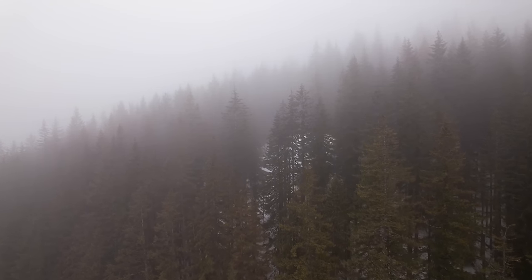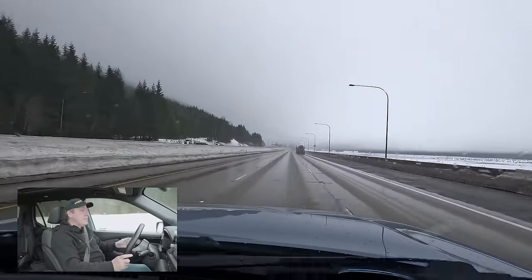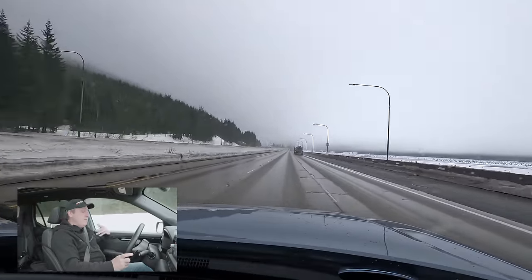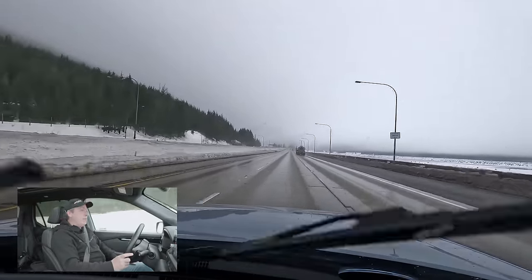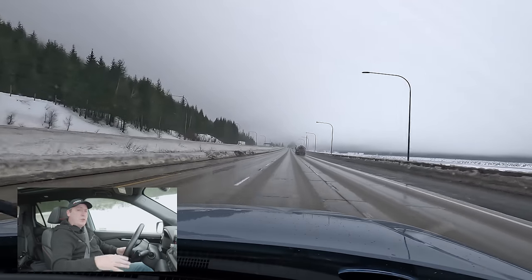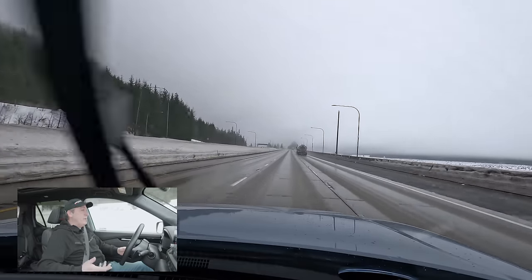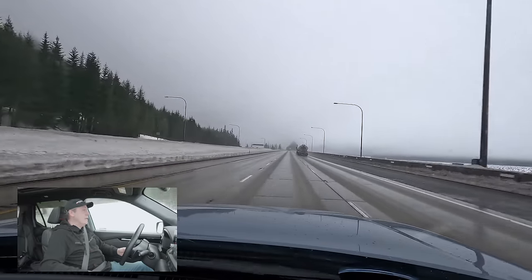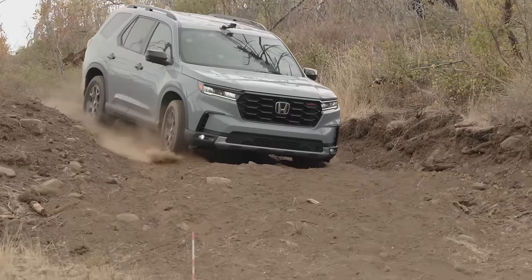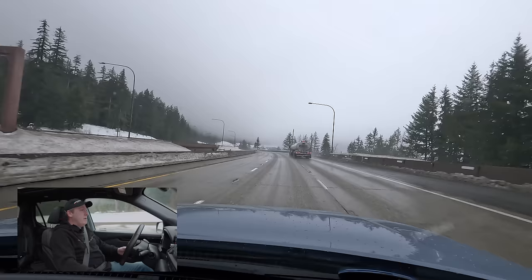Now that we've made it over the pass, final assessment on comfort: this is a really comfortable vehicle to drive. It rides nice, the seats are comfortable, I have no complaints whatsoever. I would be very happy to have this as a daily driver, whether I'm driving 20 minutes to work or four hours. When I'm filming out at our mountain test course, I do have a two and a half hour commute each way — totally worth it for you guys.